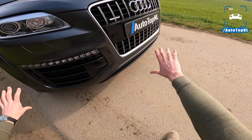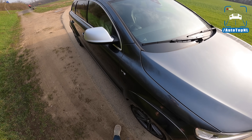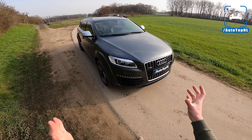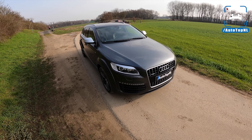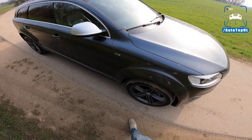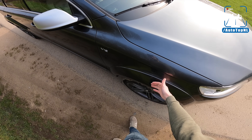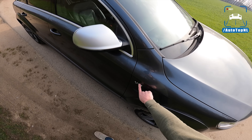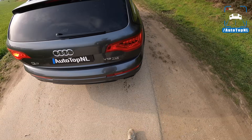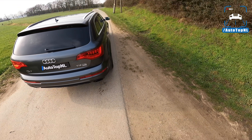We've got a more aggressive front bumper, of course, and we have the silver mirror caps. They actually made this car to fit the RS lineup of Audi, because we have the aluminium mirror caps, but also a slightly wider body than on a regular Q7. We have a V12 badge, and at the rear we've got the oval tailpipes, which is the RS characteristic, of course.